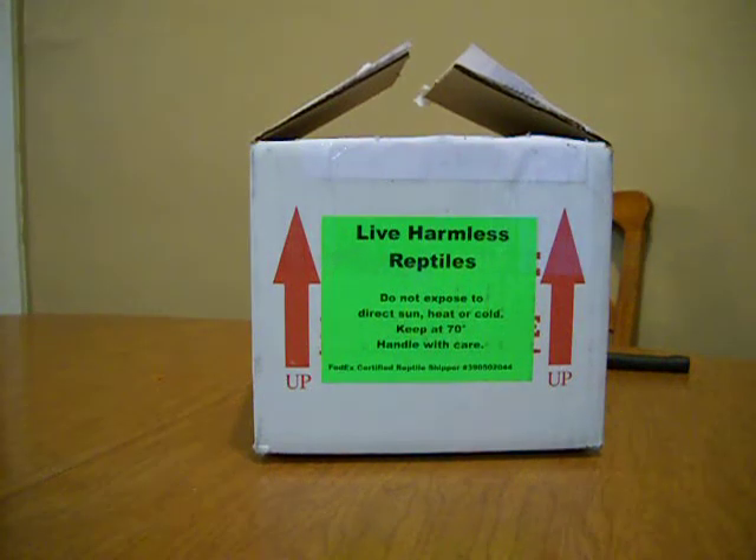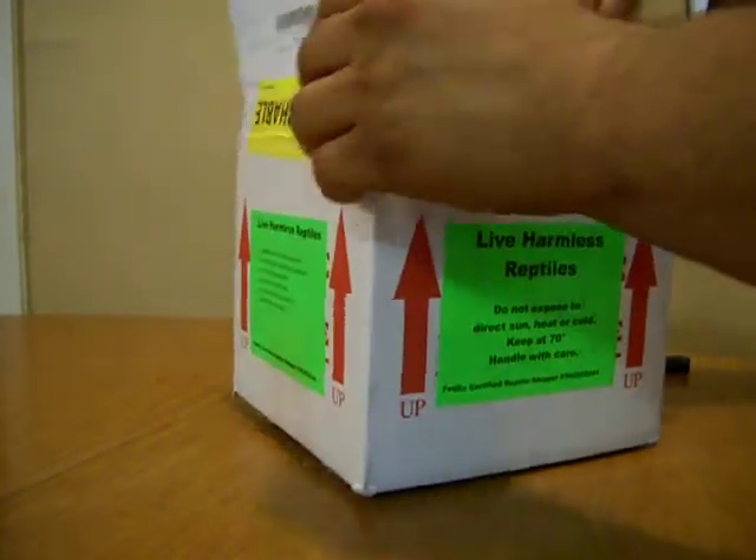Hey guys, this is Ricky from Arcade Geckos. I just got a package this morning and I just thought I'd make a video when I open it.